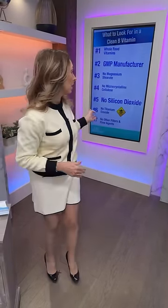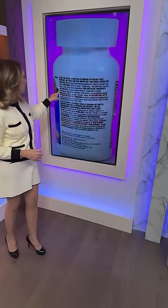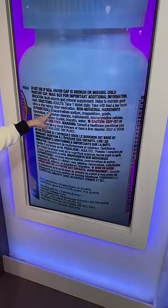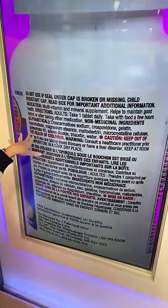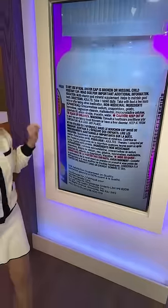Number five: no silicon dioxide — another flow agent, filler, and whitening agent that extends shelf life. Number six: no titanium dioxide, which is equally toxic. Silicon dioxide and titanium dioxide are found in most vitamins. There has been research linking titanium dioxide to DNA damage and cell damage. It was banned in France three years ago, and the entire European Union has gotten rid of it — but it's still allowed in Canada and North America in supplements and beauty products.